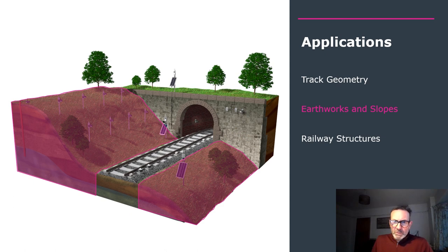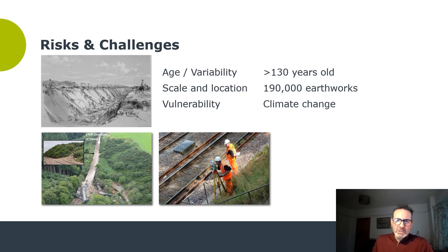This is one of a series of explainer videos, so I'd urge you to look out for others covering rail track and structures. For today I'm going to be focusing on railway embankments and railway cuttings. There are a number of interesting challenges in this area — firstly, the age of many of these assets. Most of them in the UK and many other parts of the world are more than 130 years old and predate modern geotechnical standards by many decades.